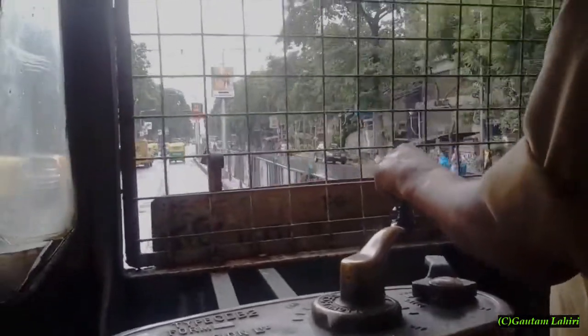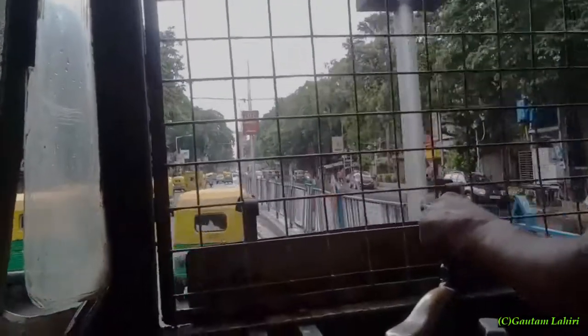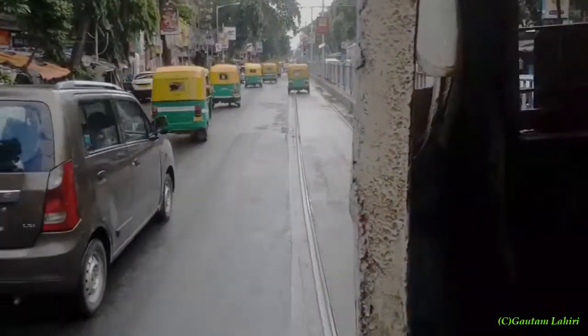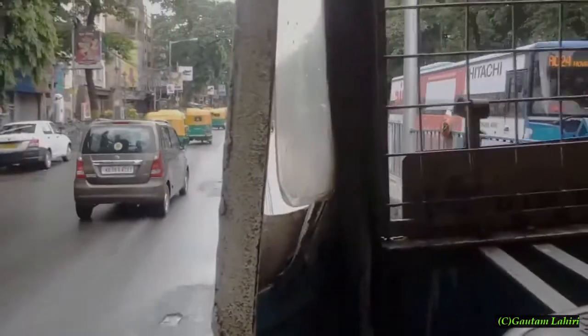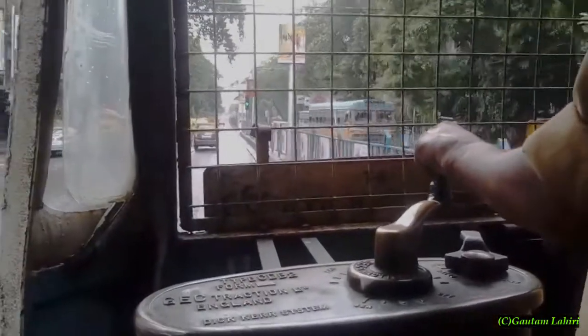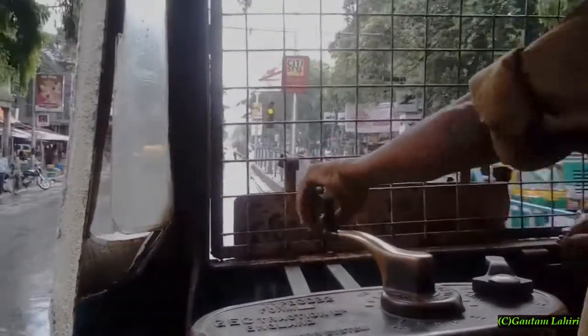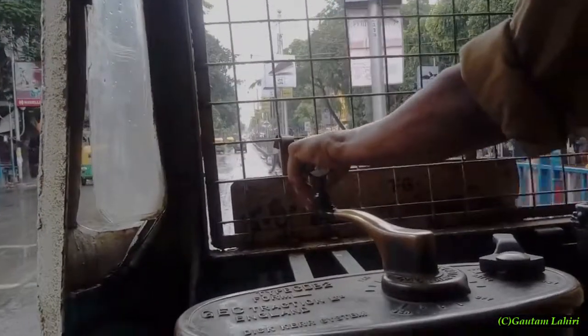The typical whine of the DC motor kicks in as the tram takes off again and gains speed. The driver peeks through the colored iron grill up front. A suit bell rings once behind telling the driver to stop. If the bell rings twice it means to start.